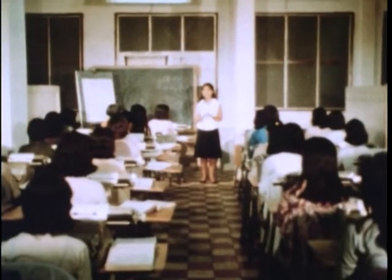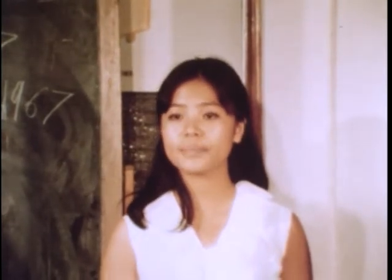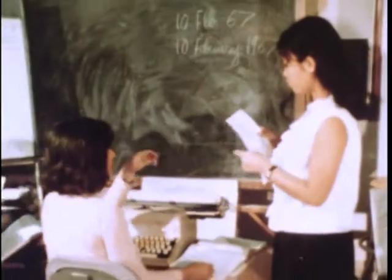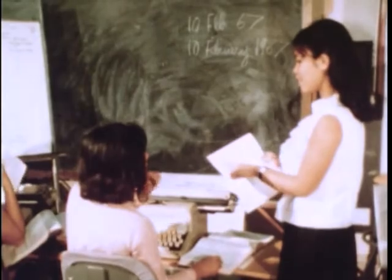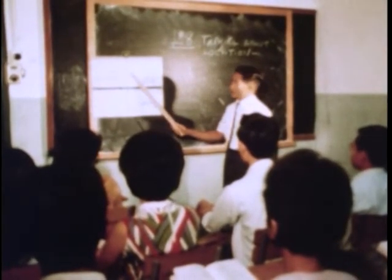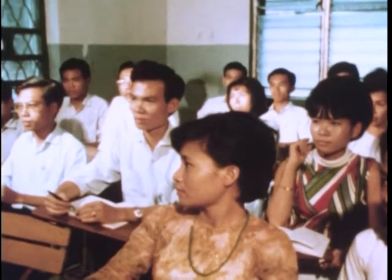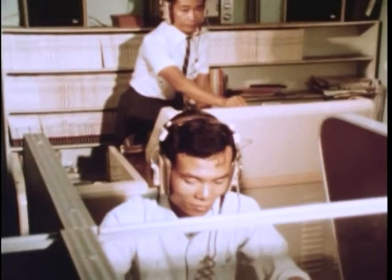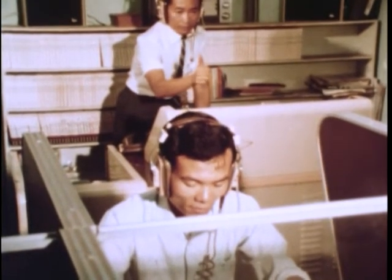Among the graduates are those of a clerk typist course designed to develop office skills. Students are required to type accurately at least 35 words a minute. Most graduates will be employed at U.S. government facilities in Vietnam. Courses are given in telephone courtesy, filing, and military correspondence. English language comprehension and speaking ability is required to perform administrative routines. An audio language laboratory, patterned after those in U.S. schools, is used in English language classes and in training translators and interpreters. The institute's training program will leave a foundation of skills to help considerably in Vietnam's economic and social development.